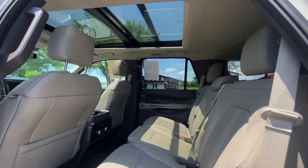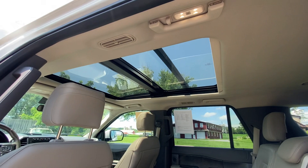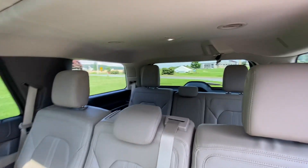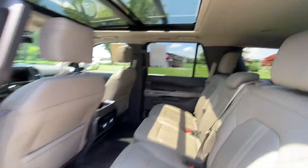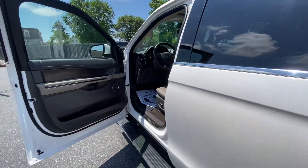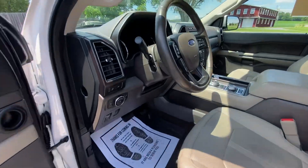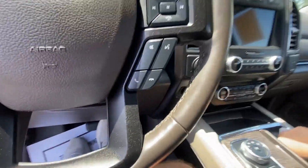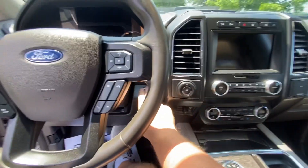It's got that wide sunroof, kind of like a superscape. Now we'll do a start-up on it — keyless start.